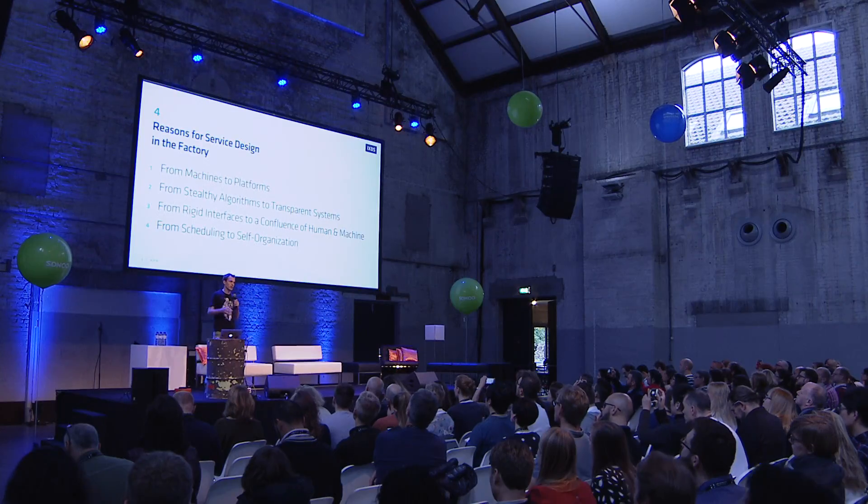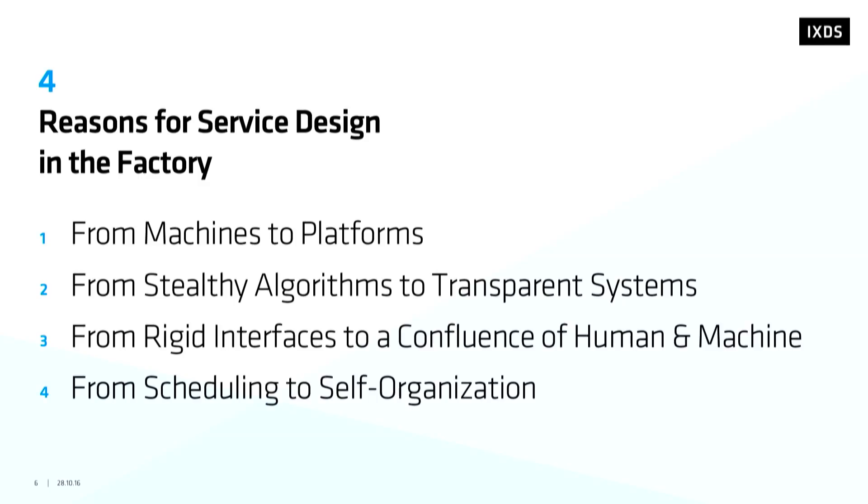Based on the experience we've made over the last two years, I put together some hypotheses. We see a move from machines to platforms; we need to go from stealthy algorithms to transparent systems; rigid interfaces need to promote a more natural collaboration between human and machine; and we can move from scheduling to a more self-organized form of work.